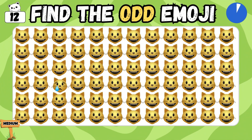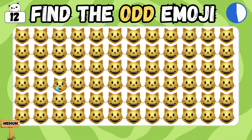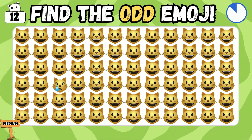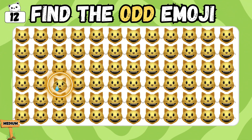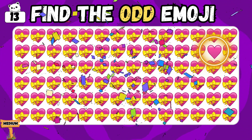Which one emoji doesn't go with the flow? Yes! You've hit the jackpot! If you are still identifying the emoji, then you guys have absolutely amazing observation power! Bingo! You found it!